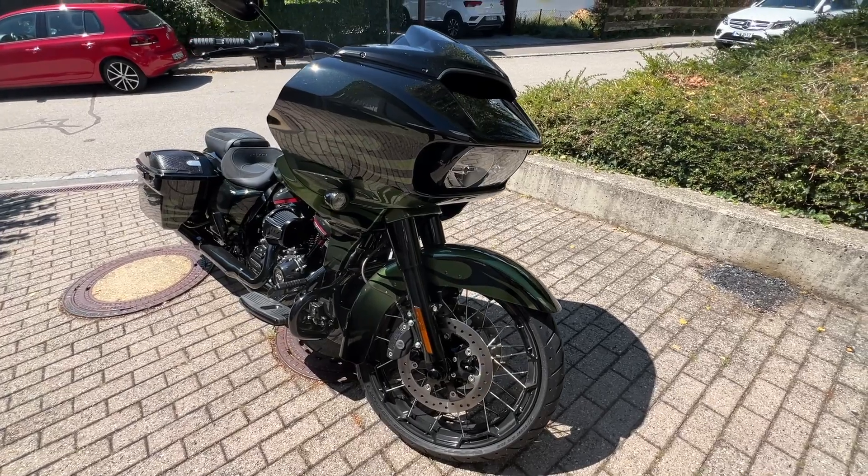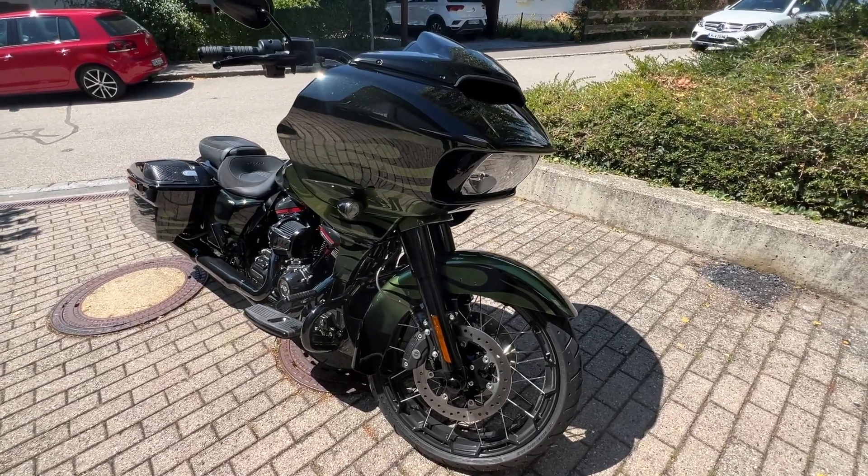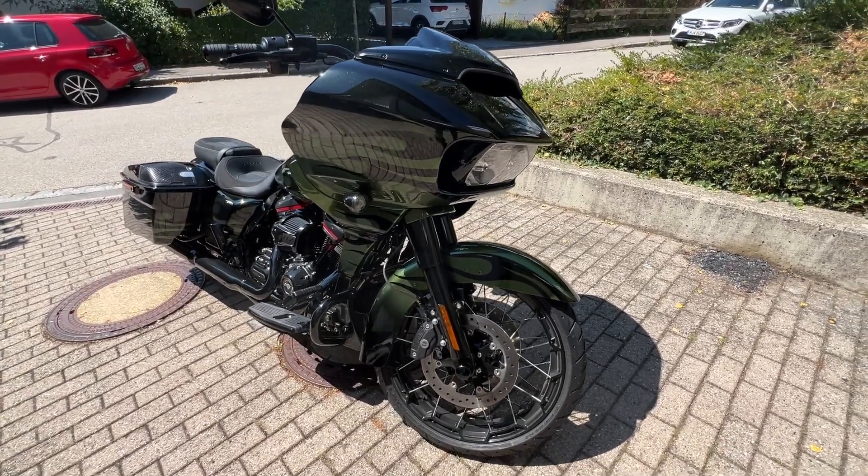Hello my motorbike friends. Welcome to another English lesson of Stefan's Garage. No German this time.